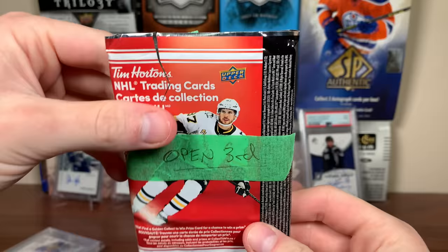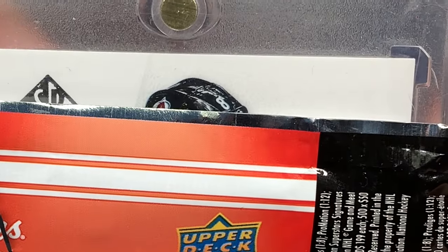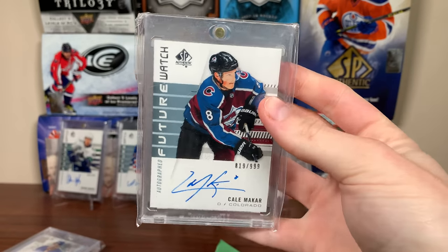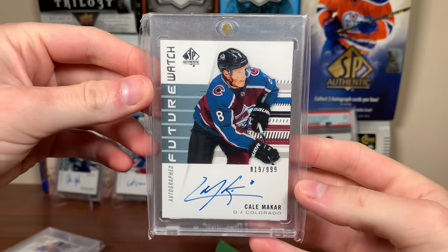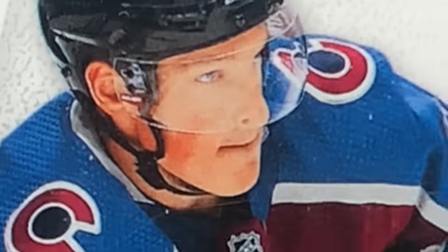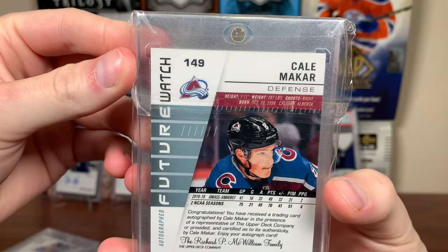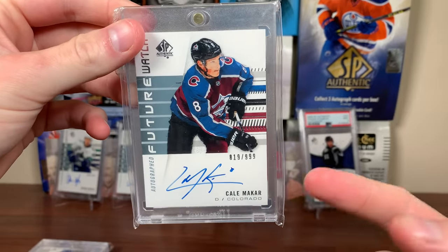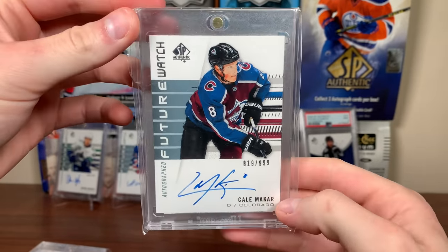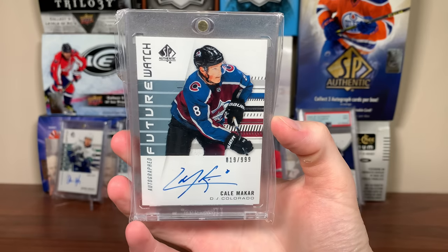And the final thing from Andrew — it's in a one touch and the card isn't that thick. He did say what it was. Oh my gosh, oh my gosh — guess who? Future Watch Auto! I opened 32 boxes of this and never pulled it, and Andrew just sent me this. 819 of 999 — we got the Cale Makar Future Watch Auto! The saga is finally over. Thank you so much Andrew, what an amazing gesture. That is sick — Makar! That's the biggest Future Watch Auto I need, period, from any year.